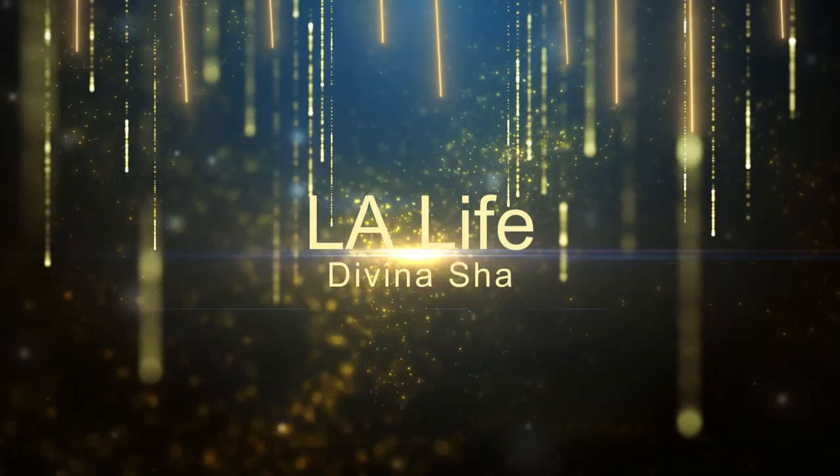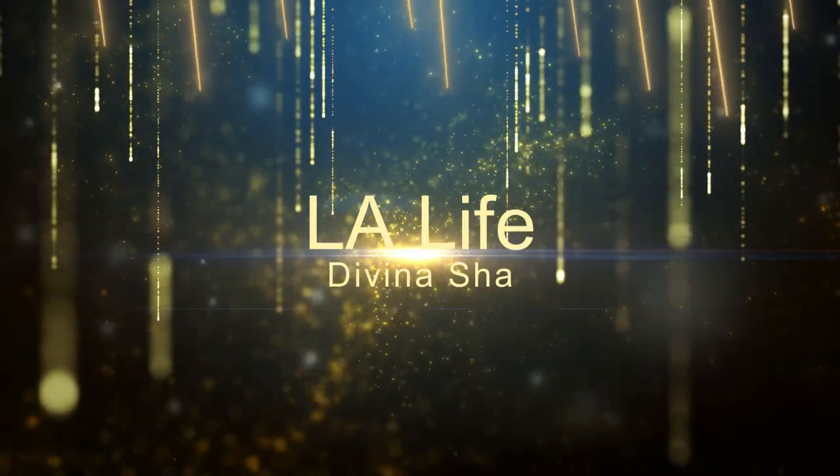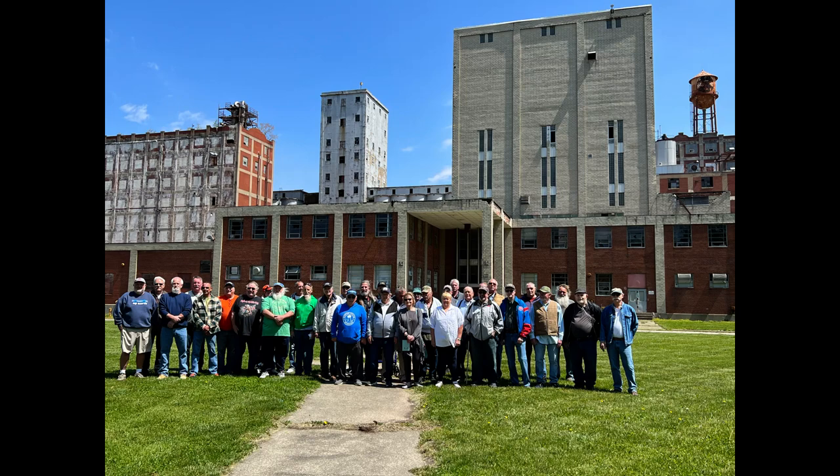Hey friends, welcome back to the channel. We are taking a guided tour of the Pillsbury factory today, so I will let him do the talking. But before we get started, here is a picture of the former employees who got together to take a photo.